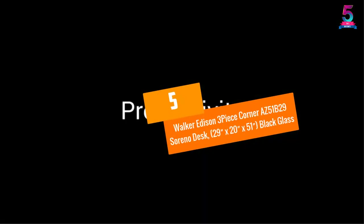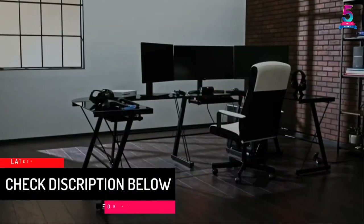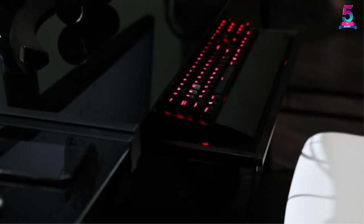At number 5: Walker Edison 3-Piece Corner AS51B29 Soreno Desk, 29 by 20 inches by 51, Black Glass. This product is available in different colors, so it is not hard to choose the one that will suit your needs. The manufacturer has used tempered glass on the top surface, which will offer you an elegant look.